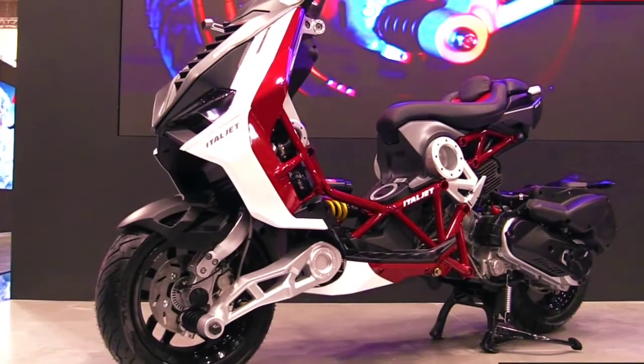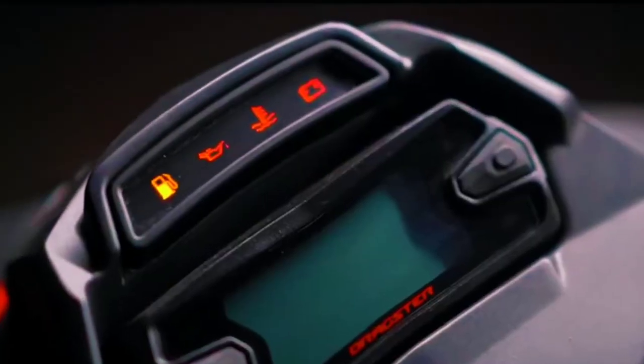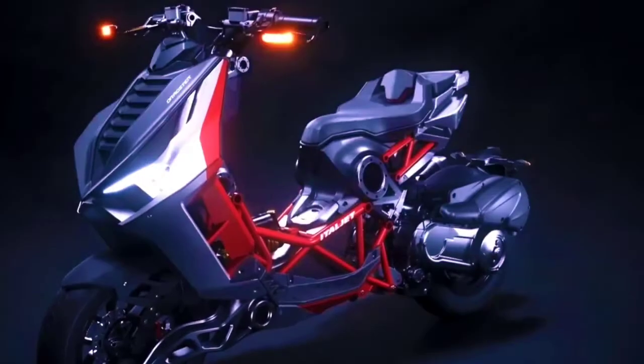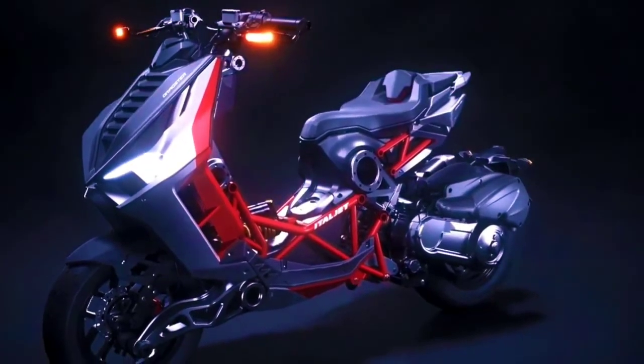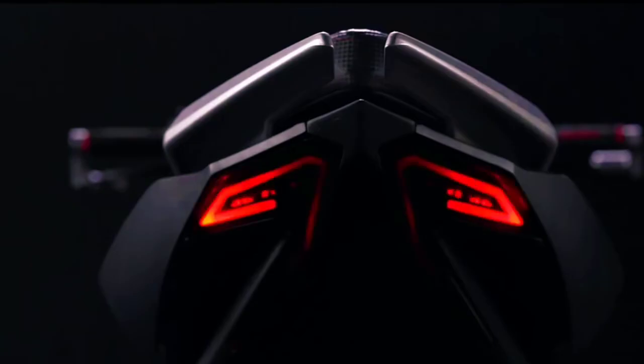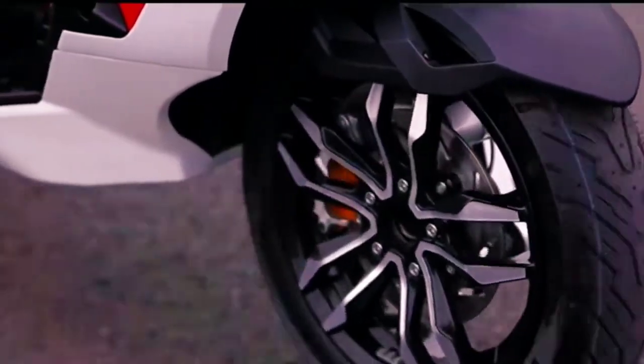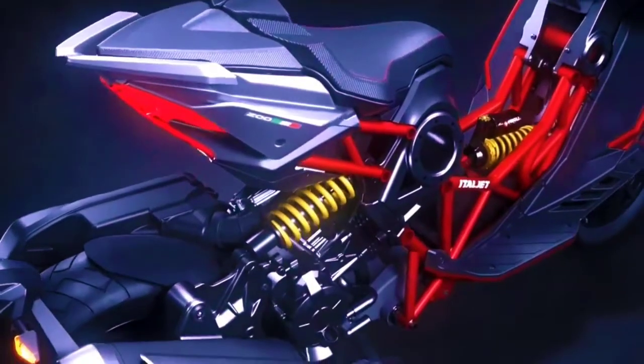The bore x stroke of this bike is 63mm by 58mm. The Italjet Dragster can produce 17.5 hp at 8,000 rpm, and a peak torque of 15.5 Nm at 7,750 rpm. Engine power is channeled through a CVT trapezoidal belt gear transmission.